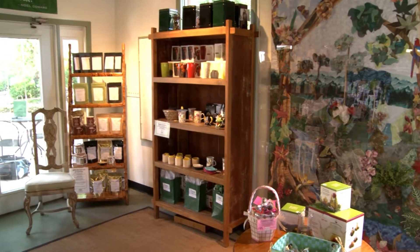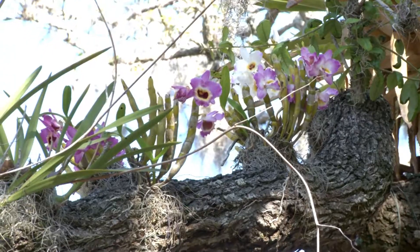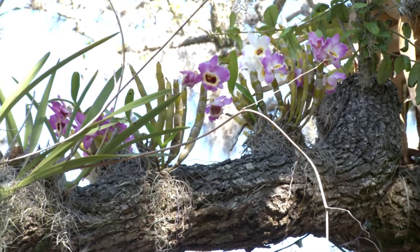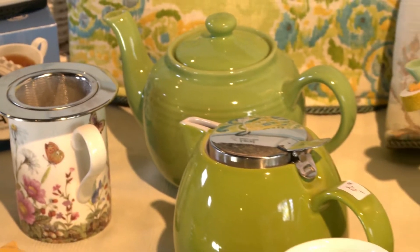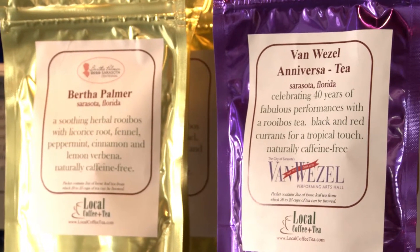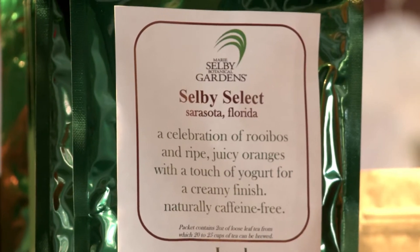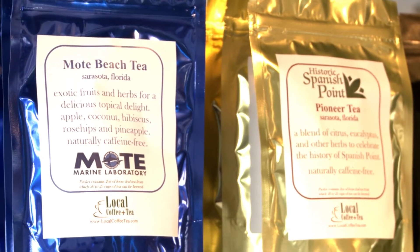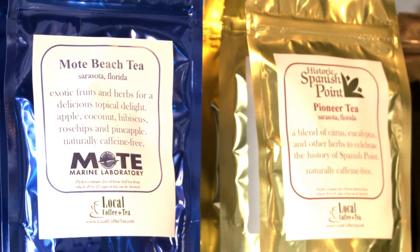So you actually mix a few types of tea together for some of your teas? We do. Here at Local Coffee and Tea, we have three different tenets of operation: one is to promote local products and services, another is to protect the local environment, and the third is to celebrate local treasures. We have a huge variety of teas created to celebrate those local treasures — Selby Select, Moat Beach Tea, a tea for Ringling, a tea for Spanish Point, and we're soon to have a tea for the farmers market.